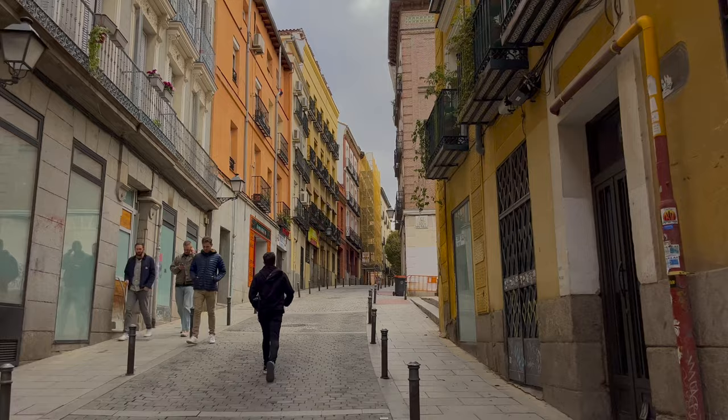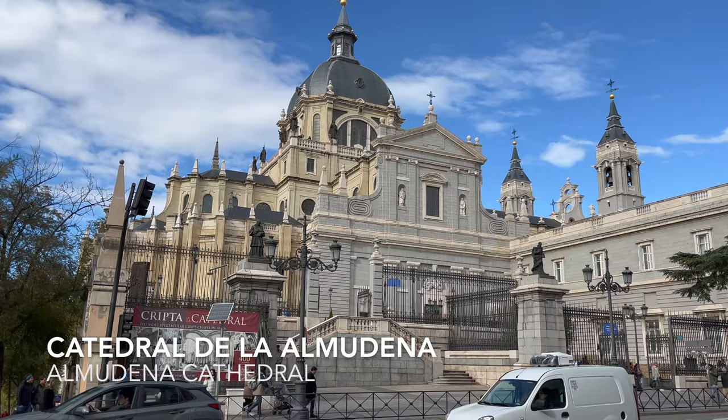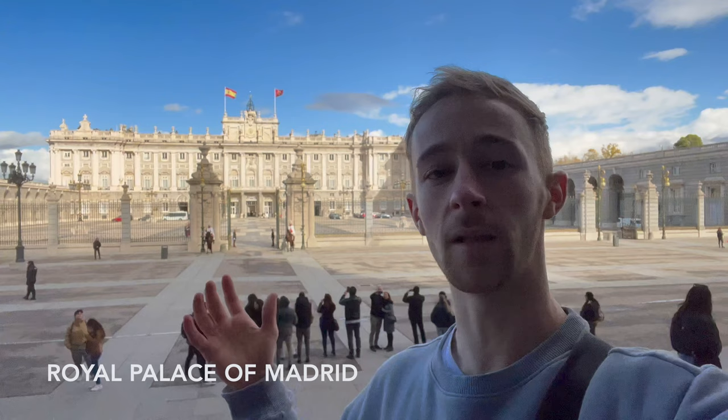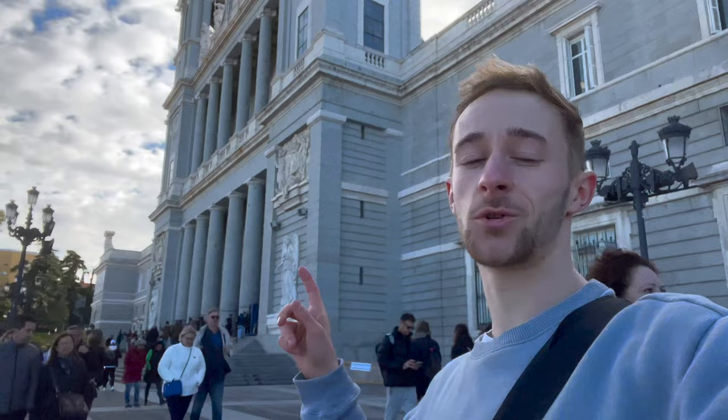We set off again through the streets of Madrid, which typically are pretty narrow and engulfed in between colourful tall buildings. Often you also find some nice artwork on the sides of buildings. We make it to another one of Madrid's hotspots where you can find the Cathedral and Royal Palace right next to each other. Here we go — we made it to the Royal Palace of Madrid, an absolutely beautiful building and one of the largest palaces in the world. This is the official residence of the Royal Family, but now it's only really used for state ceremonies.